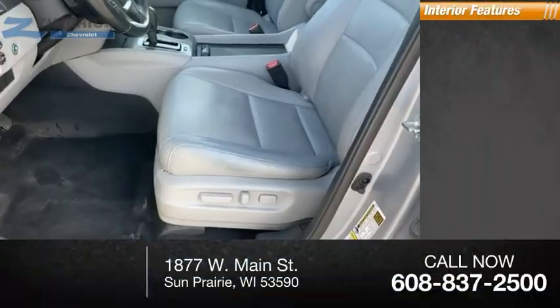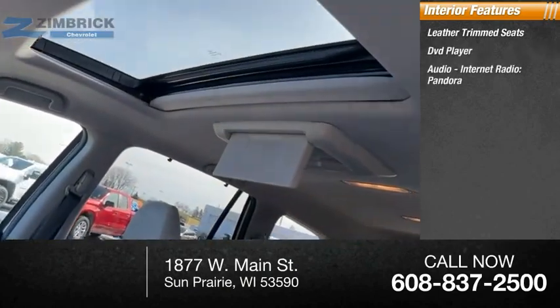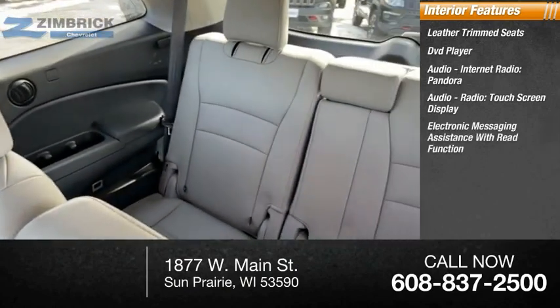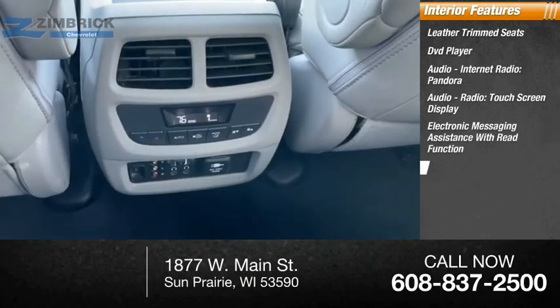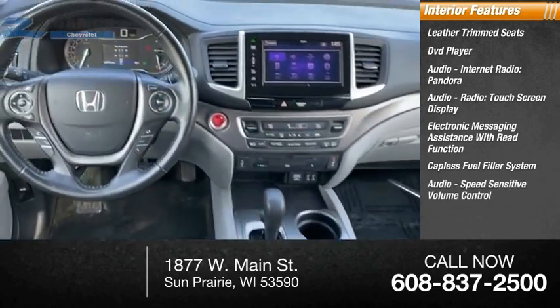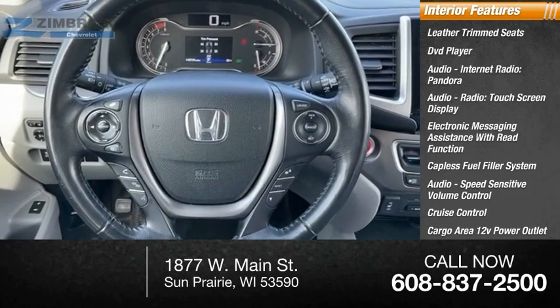Inside you'll find leather trim seats, DVD player, audio, internet radio, Pandora audio radio, touch screen display, electronic messaging assistance with read function, capless fuel filler system, speed sensitive volume control, cruise control, cargo area 12 volt power outlet, and child safety locks.